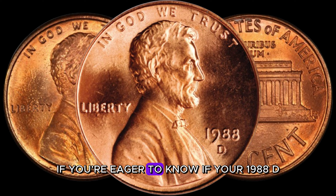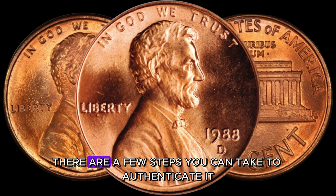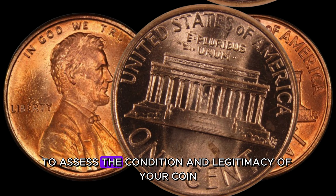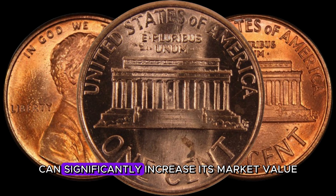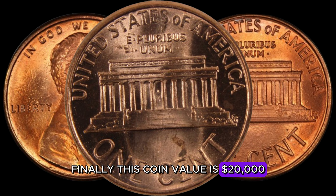If you're eager to know if your 1988 D-Lincoln penny is the real deal, there are a few steps you can take to authenticate it. Consult reputable coin grading services such as NGC or PCGS to assess the condition and legitimacy of your coin. Having a certified coin can significantly increase its market value. Finally, this coin value is $20,000.